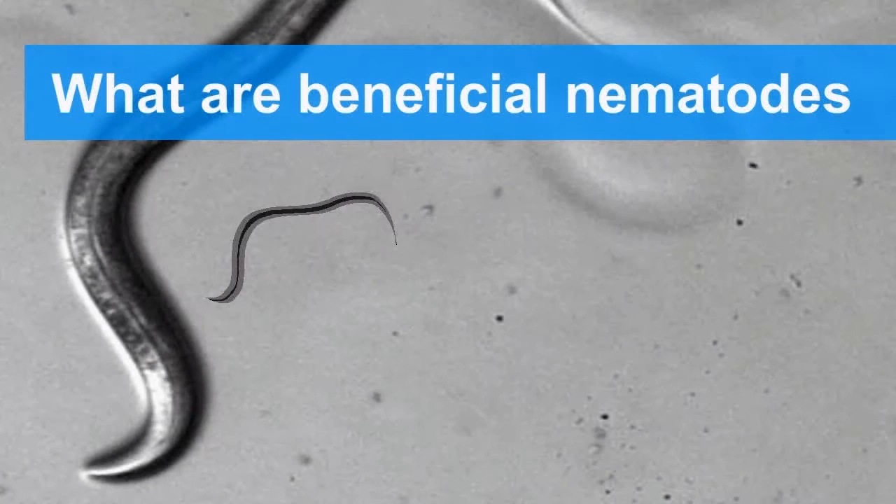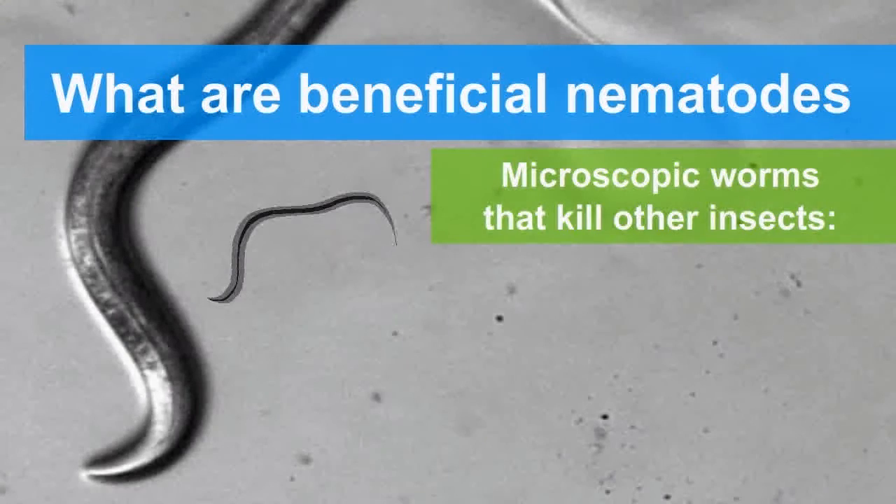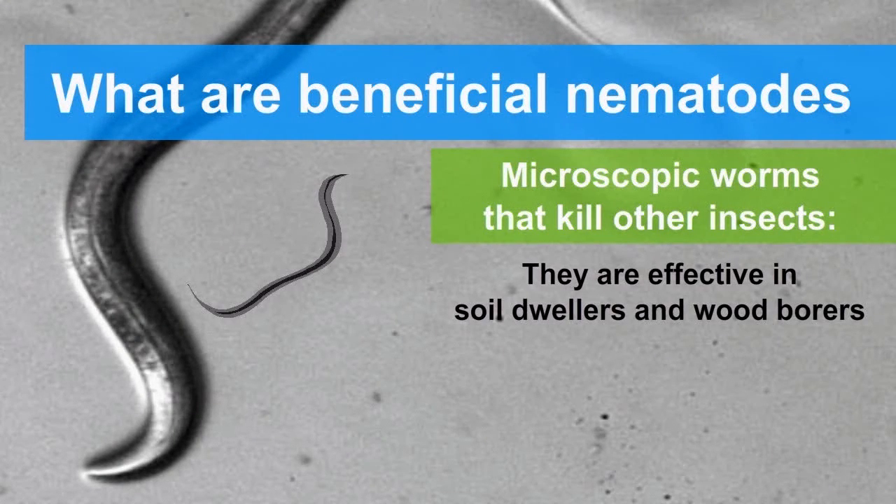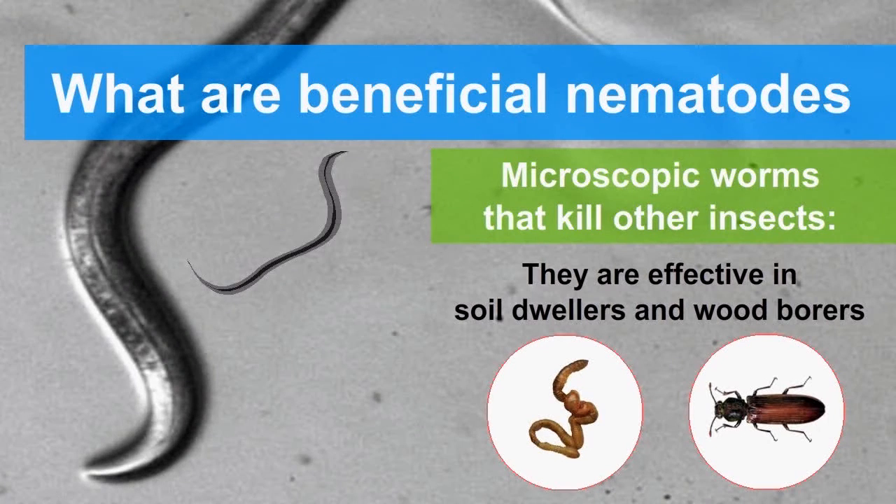Beneficial nematodes are tiny microscopic worms that seek out and annihilate destructive insects. They work on pests that are soil dwellers or wood borers.